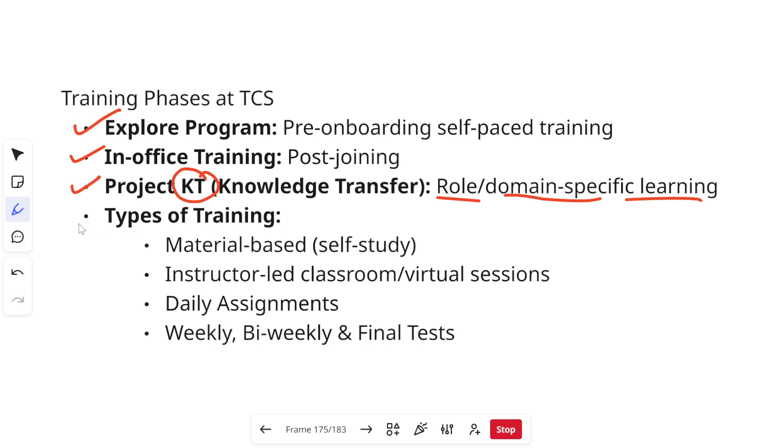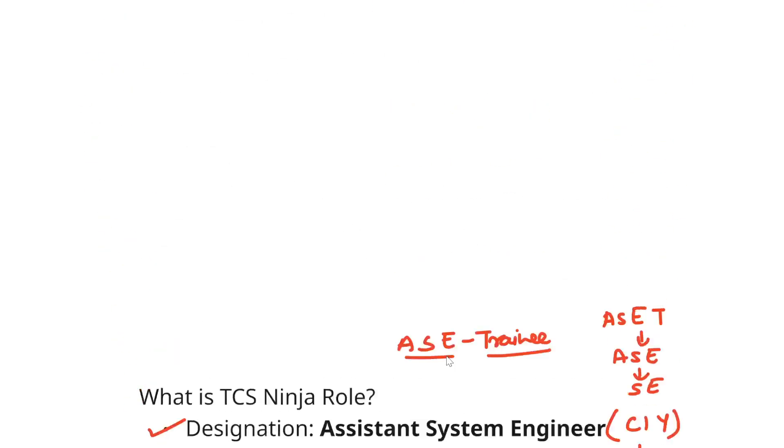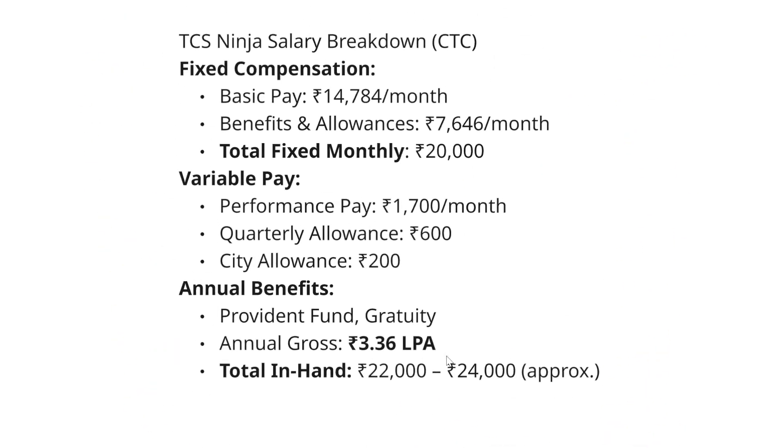There are different types of trainings: material-based trainings, instructor-led classrooms or virtual sessions, daily assignments, weekly, bi-weekly, and final tests. Apart from this, TCS also gives you access to very good portals like Udemy and other platforms where you can register for different courses and increase your knowledge. It is totally dependent on you how much you are learning.